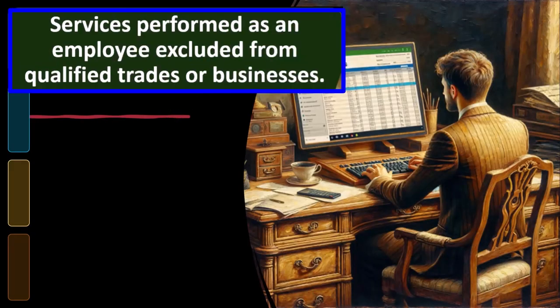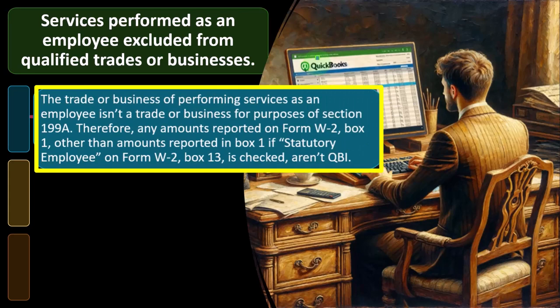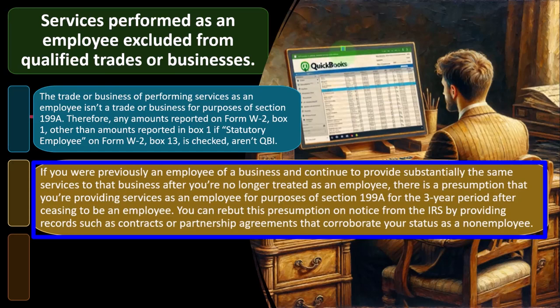Services performed as an employee are excluded from qualified trades or businesses. The trade or business of performing services as an employee isn't a trade or business for purposes of Section 199A. Therefore, any amounts reported on Form W-2 Box 1, other than amounts reported in Box 1 if statutory employee on Form W-2 Box 13 is checked, aren't QBI. If you were previously an employee of a business and continue to provide substantially the same services to that business after you're no longer treated as an employee, there is a presumption that you're providing services as an employee for purposes of Section 199A for the three-year period after ceasing to be an employee.